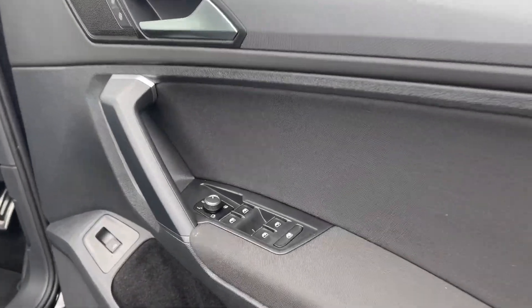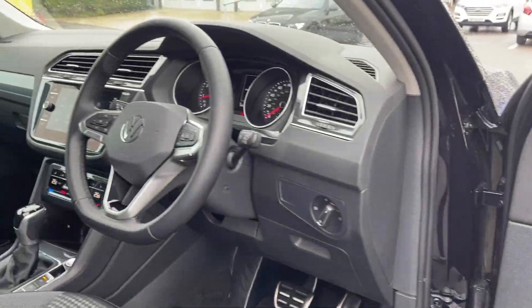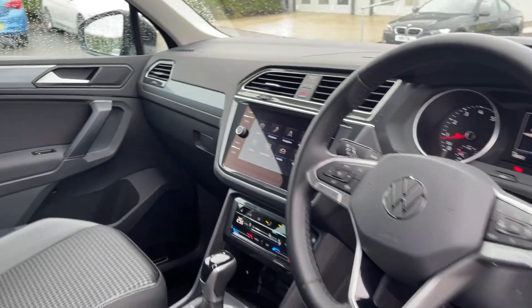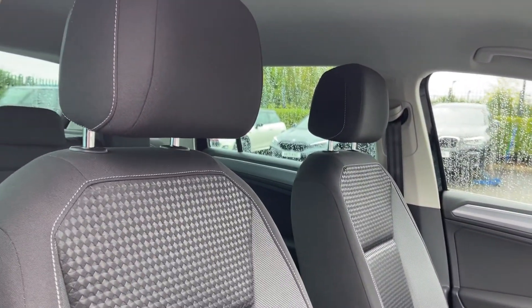Moving into the driver's area, you've got controls on the door card for the electric windows and door mirrors. You can see you've got the flat bottom sport steering wheel in addition to comfort seating in the front, offering fantastic support.